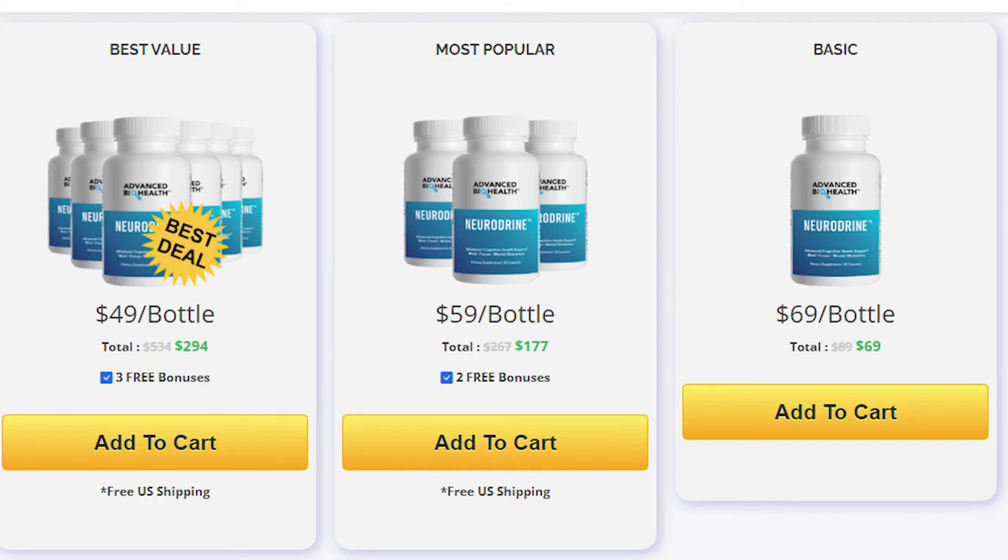There's something really important about this product that you need to know before buying it: you can actually test Neurodryne for one year, and if you don't see results or if you don't like it for any reason, they will give you your money back.